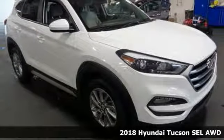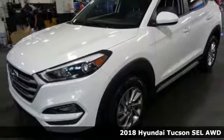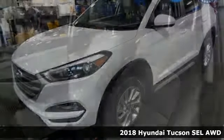It's a 2018 Hyundai Tucson. Premium space, spirited performance and a healthy dose of fun for all who ride inside.